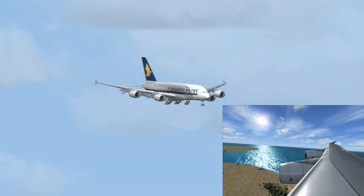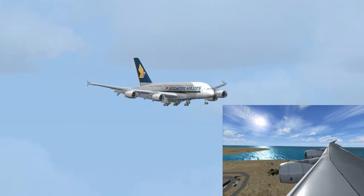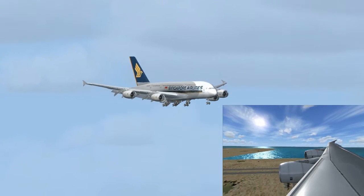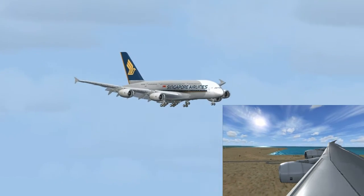Sink rate. 500. Sink rate. 400. 300. 200.